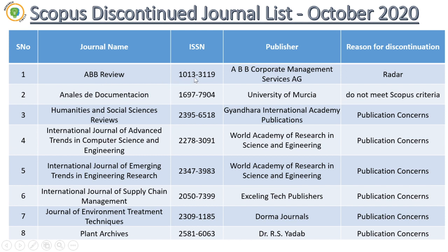The next journal is ABP Review. It's not an online journal — it's a print journal. I'm not so aware with that journal, but it belongs to ABP Corporate Management Services AG. The reason for discontinuation is radar. I'm also planning to make one more video on radar because radar is pretty much important these days.